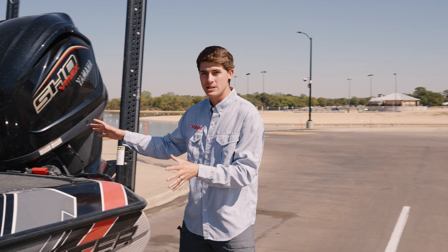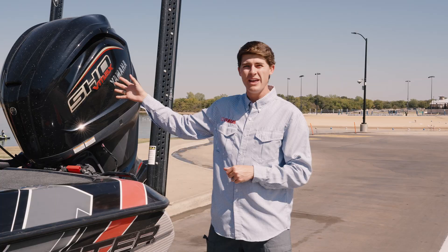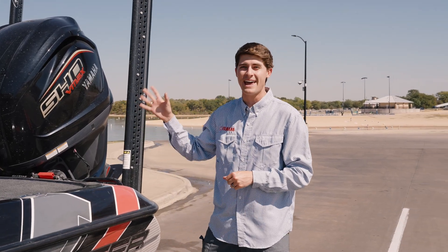The most important tool on my bass boat is my Yamaha SHO. And if I don't fully understand how it works, how it's operating, and the health of it, I'm going to have unnecessary downtime and of course not have the most successful days out on the water.